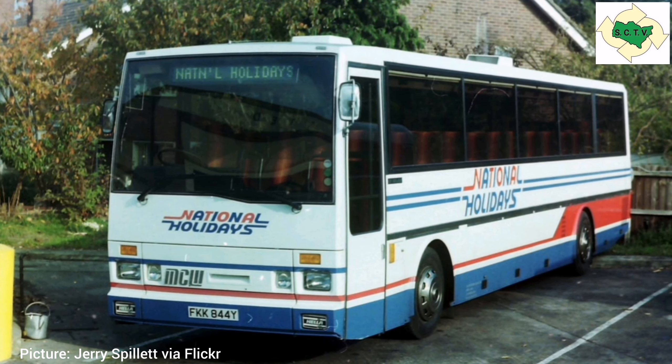So why am I telling you all this? Well, there were only 21 of these wonderful coaches built, and if you think that makes them quite rare in the 1980s, obviously now in the 2020s they're even rarer.